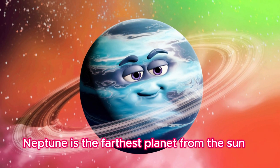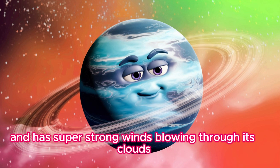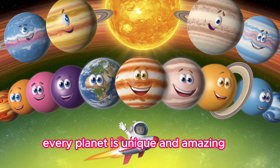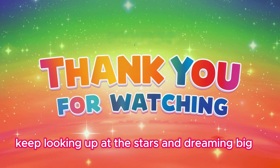Neptune is the farthest planet from the sun. It's dark blue and has super strong winds blowing through its clouds. That was an awesome journey through our solar system. From the blazing sun to distant Neptune, every planet is unique and amazing. Thanks for exploring space with us. Keep looking up at the stars and dreaming big.